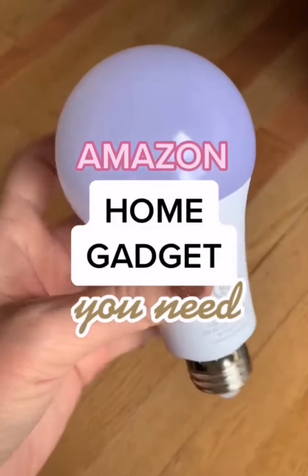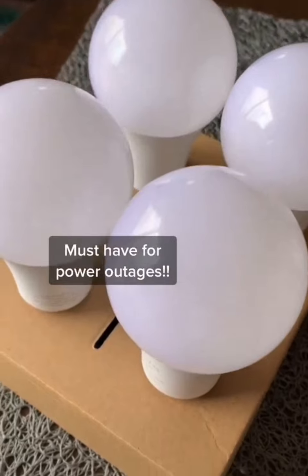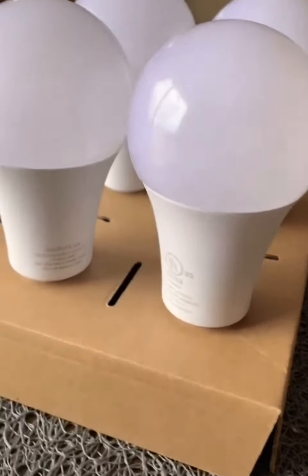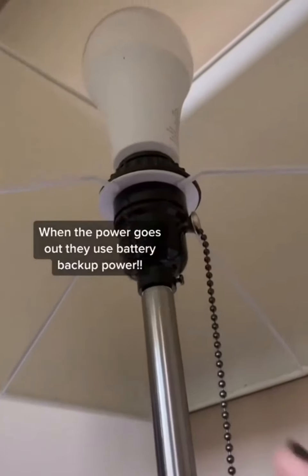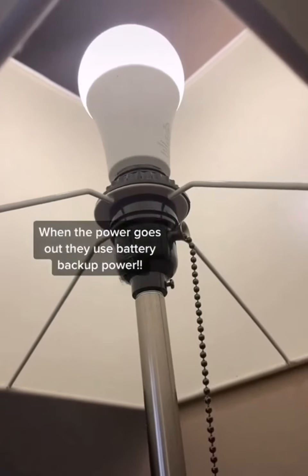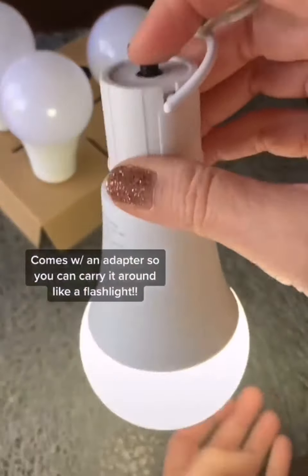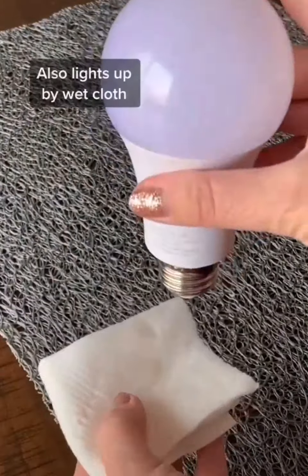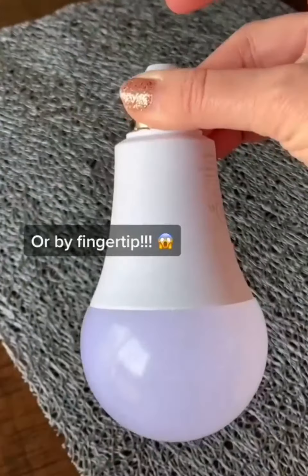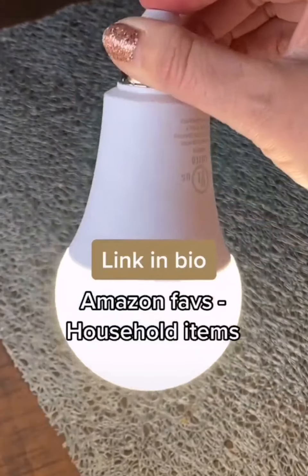You've got to check these out. These are rechargeable LED light bulbs with a battery backup that are an absolute must-have for power outages. You use them wherever you'd put a normal light bulb, and whenever your light switch is on, they're charging. If you have a power outage, the bulb switches to battery mode and stays on. They come with an adapter with an on/off switch so you can use them like a flashlight. You can even use a wet paper towel or your fingertip to light the bulb.